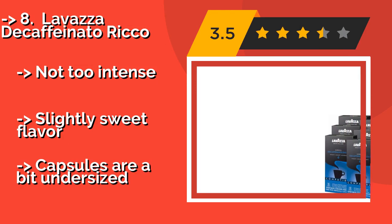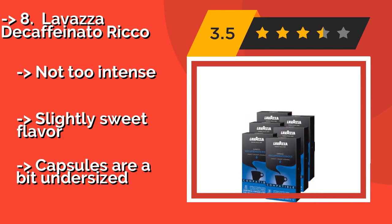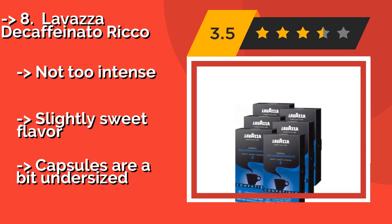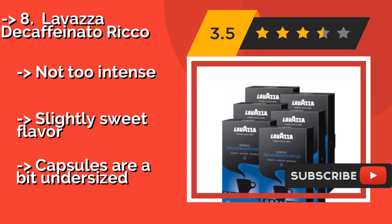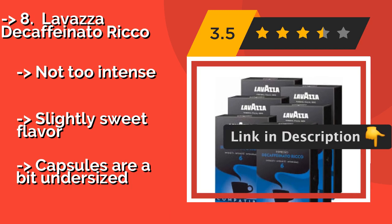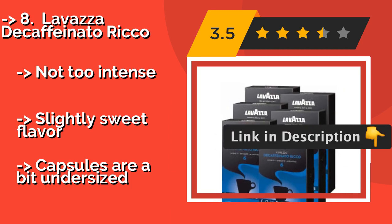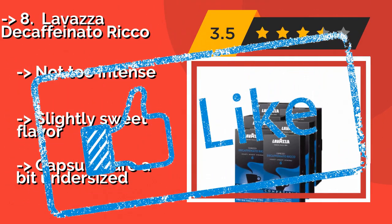Love without giving you the caffeine jitters. Try Love Decaffeinator Ricoh, approximately $35. It has a nice velvety consistency and conveys aromatic notes of cereal and fruit. It offers a not too intense, slightly sweet flavor, but the capsules are a bit undersized.